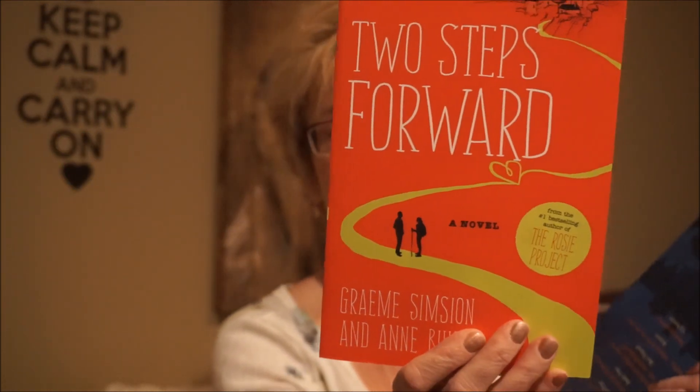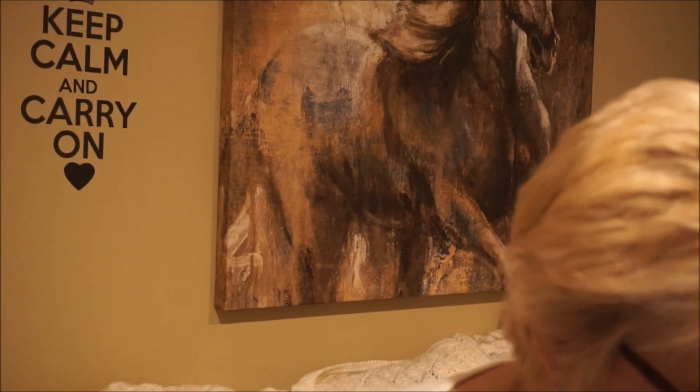I also bought a couple of books at Costco. One is Two Steps Forward, by the same author as The Rosie Project — I think his partner or wife co-wrote this one. The other is The Fire Court, a sequel to The Ashes of London, which takes place during the 1666 London fire. The first book was a murder mystery with a lot of intrigue and plot twists — a really great read. I'm glad to see the sequel.